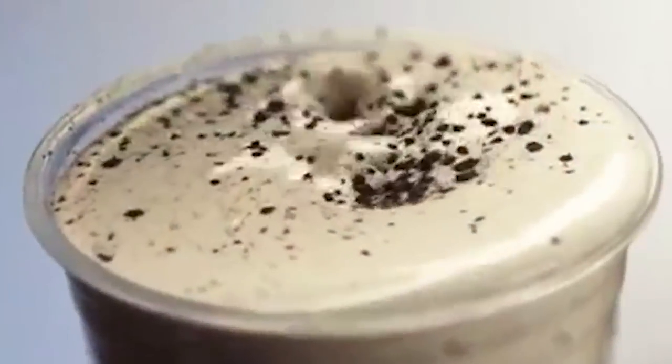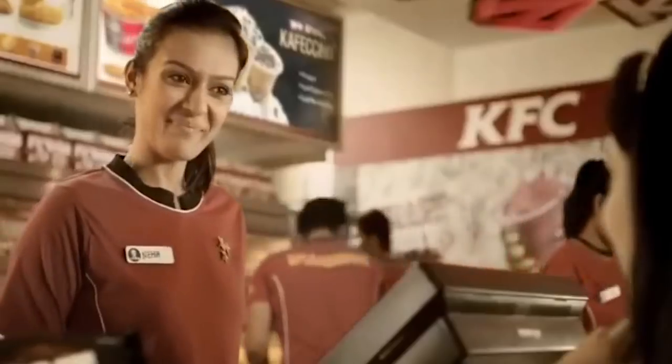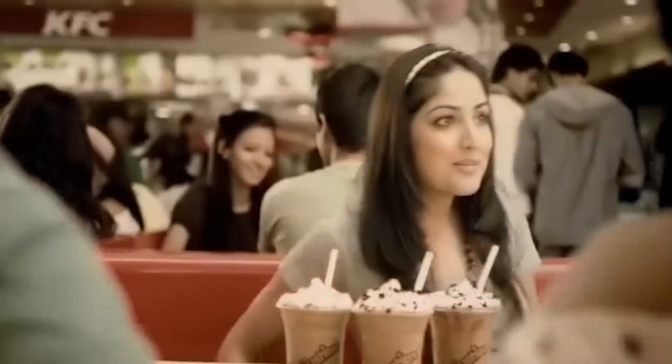Originally introduced in Australia, though no longer available in that market, the Crushers launch was the largest beverage launch in Yum! Brands Inc. history. In some international KFC locations, there are now even in-store Crushers experiences with bars where you can build your own Crushers beverage.